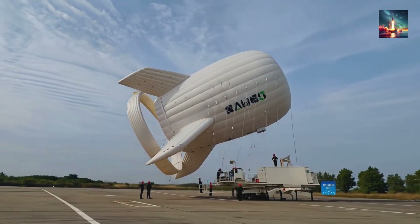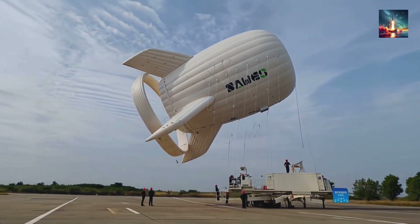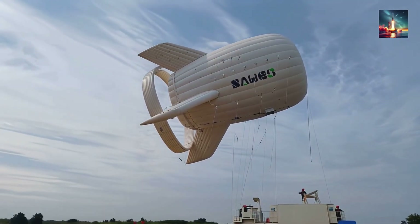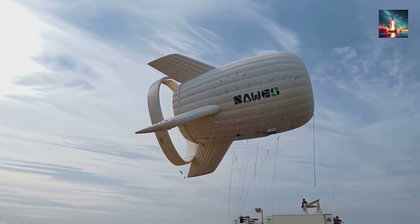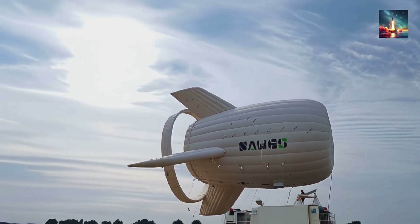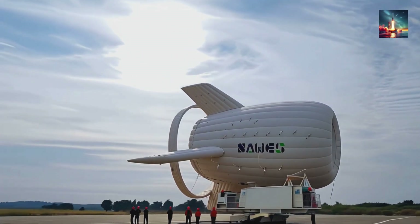If the numbers hold, utilities from Texas to Tamil Nadu will queue up for their own sky whales, and the face of renewable power will shift from white pinwheels on the horizon to silent silver airships glinting in the sun. Three kilometers up and one megawatt closer to a planet we can keep livable — no coastline required.